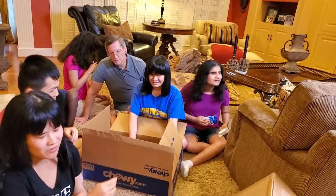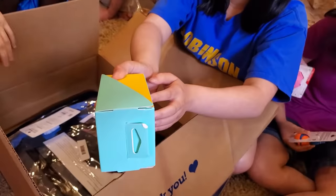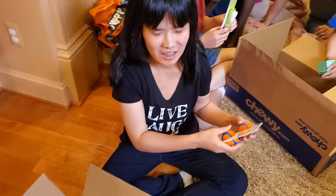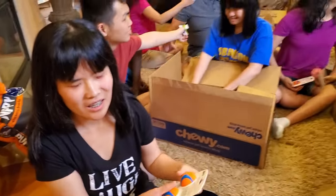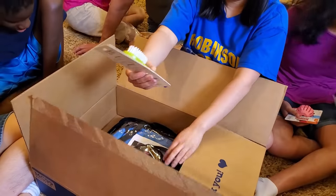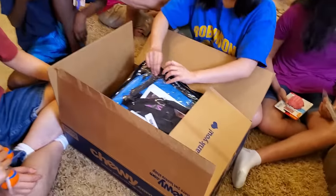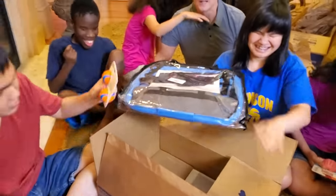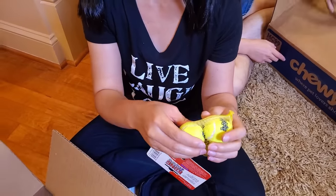What you got there, Bethany? Bethany got the poop bags. You get to scoop the poop, Bethany! I am not doing that. A little puppy brush — it comes in two. There's a little brush for a puppy. More squeaky balls — it comes in triple.